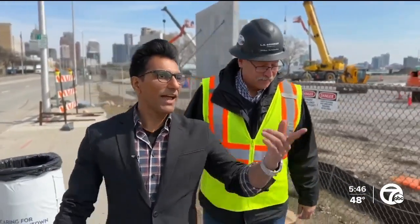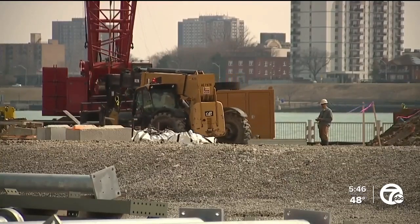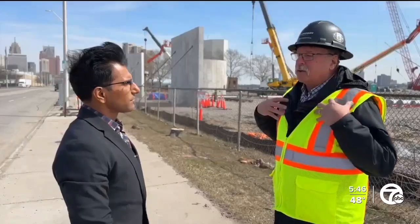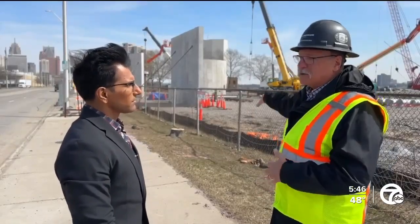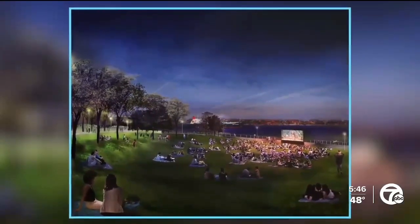Mike recalls that in the past, downtown Detroit was a lot different — the economy tanked — and now he is excited to see the area thrive. 'All I want to do is bring my grandkids here to be the first kids to play on the play structures here. This is going to be a destination different than Central Park is in New York.' The park is set to open next year.